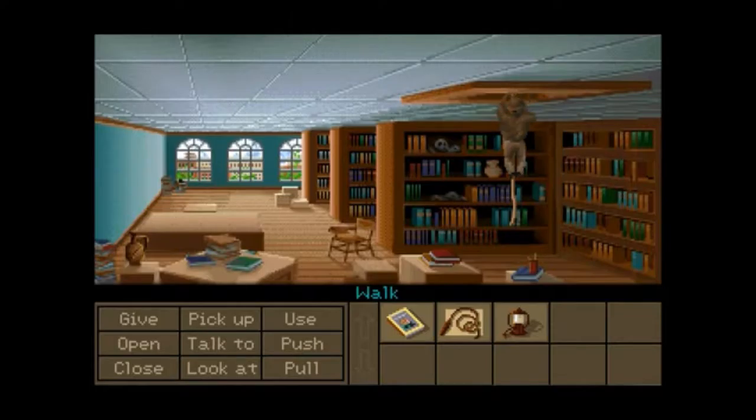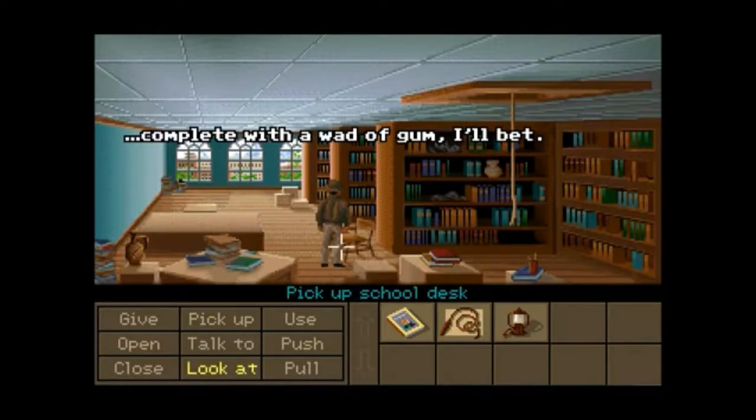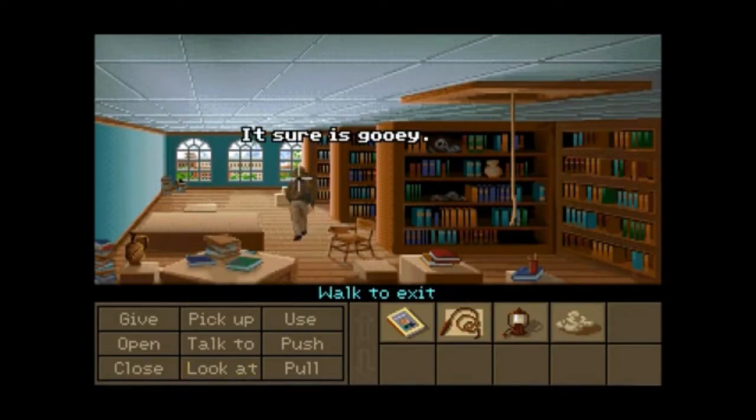There's another spot we can look at — where those wax cats are. But we need something over here. We need that gum. Here we go. It sure is gooey.